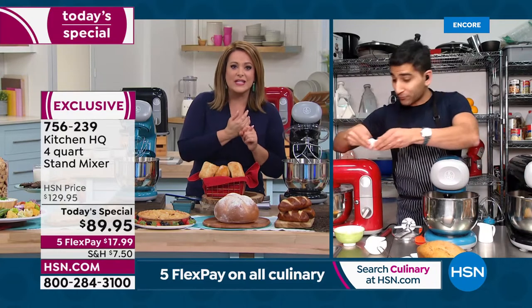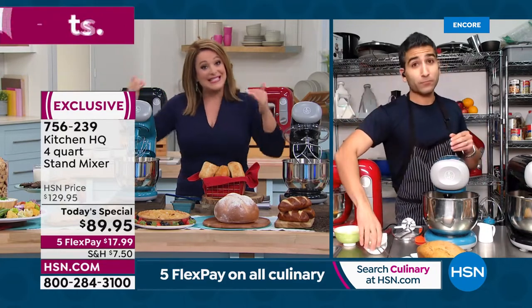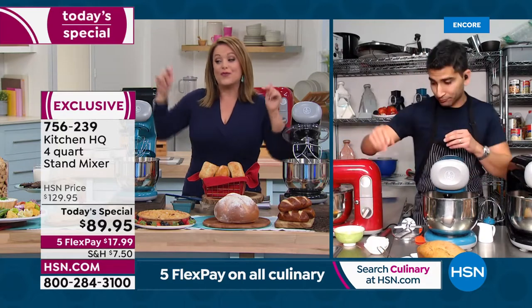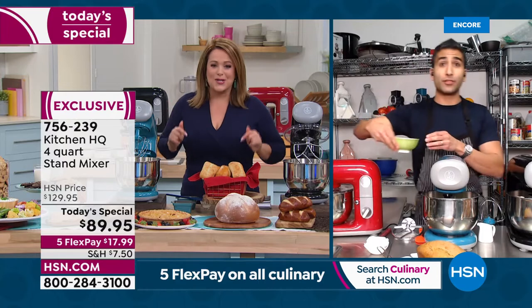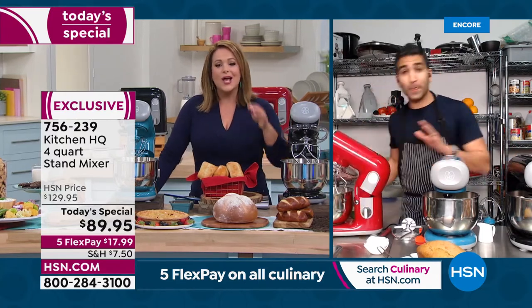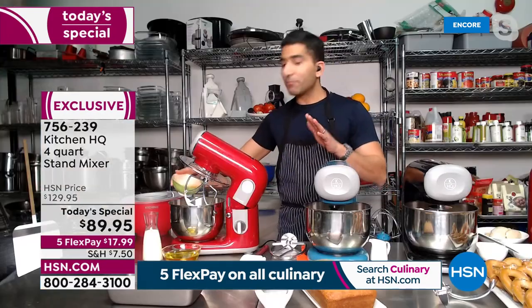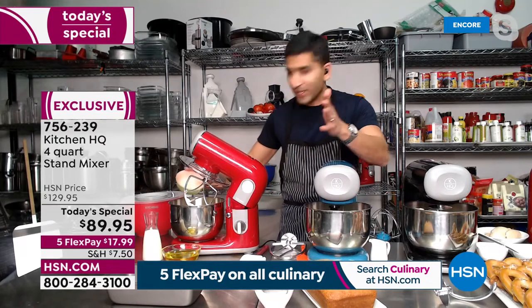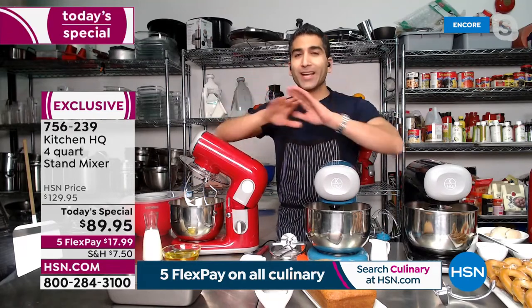Most of the time they're just too expensive for the everyday cook or baker — you can't rationalize the price tag. But today at less than $90, from one of our number one brands at HSN, everybody can actually own a stand mixer. Chef, what are you making first? I want to start with a loaf. My dad has store-bought loaves every morning, and I got him off those because they're full of preservatives and extra sugar.